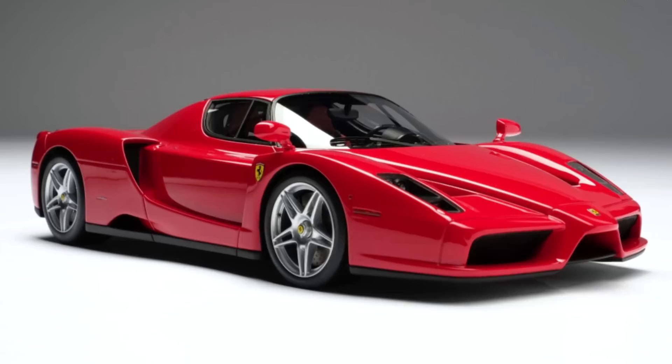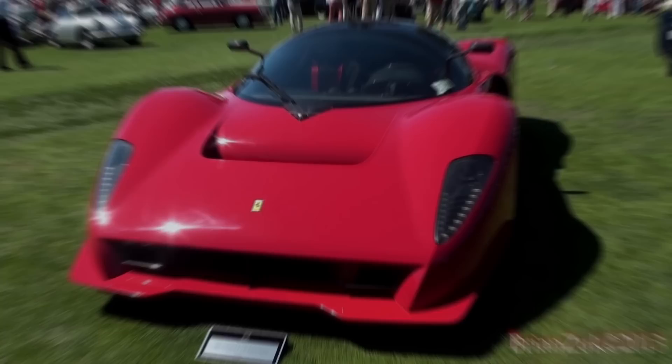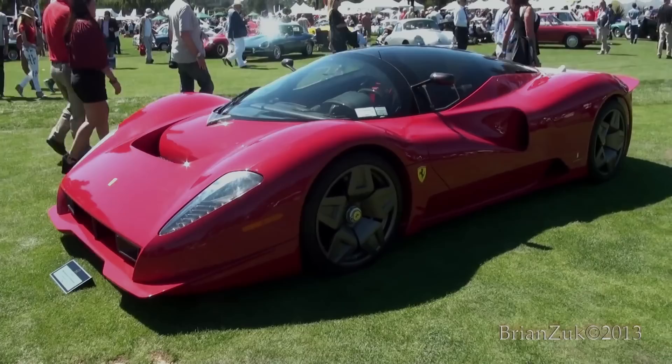2006 Ferrari P4/5. Based on the legendary Ferrari Enzo, the P4/5 has been entirely redesigned by Pininfarina to the orders of renowned car collector James Glickenhaus. The supercar has a unique look with excellent performance and aerodynamics.